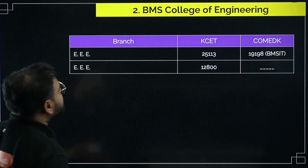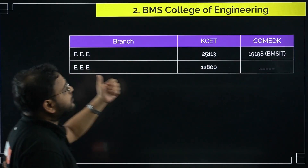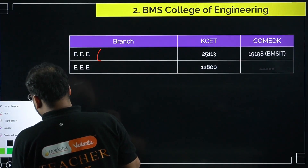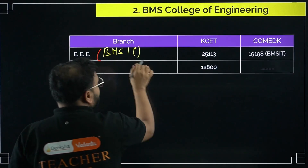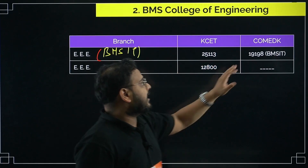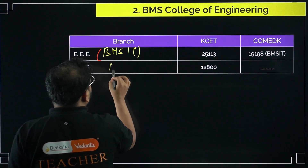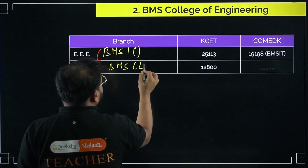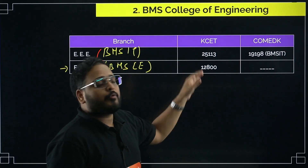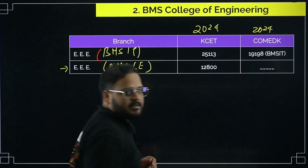Next, if you check BMS Institute of Technology, the KCET cutoff for the EEE branch is 25,133 and 19,198 for COMEDK. For BMS College of Engineering, there is no COMEDK selection for the EEE branch. For BMSCE, you need a rank of 12,800 and less. All these cutoffs are from 2024.